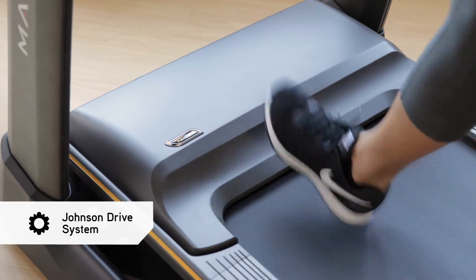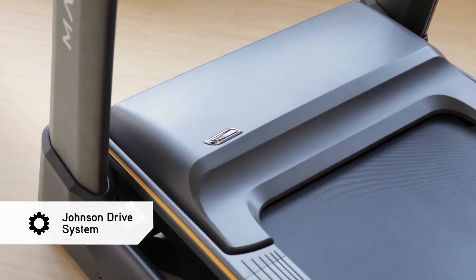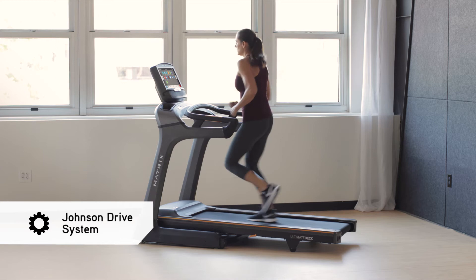Our quiet, durable Johnson Drive system continuously recalibrates to help you stay in perfect rhythm while you pursue your fitness goals.